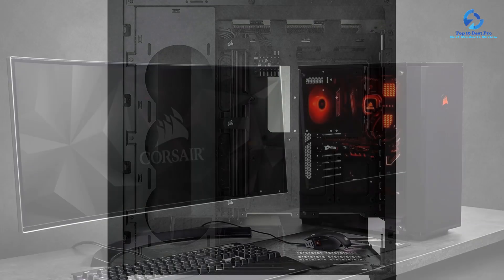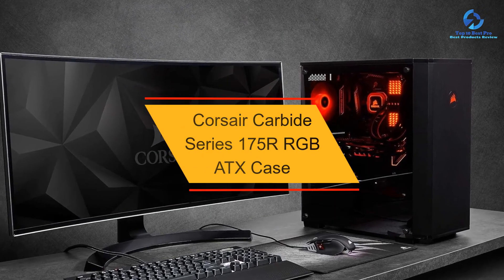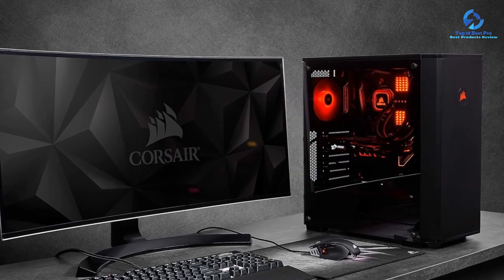It also includes 1x USB 3.1 Type-C, 2x USB 3.0, and 1x combo audio jack at the front. At number 3, we have the Corsair Carbide Series 175R RGB ATX Case.